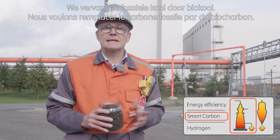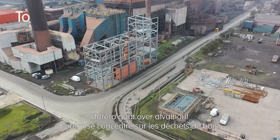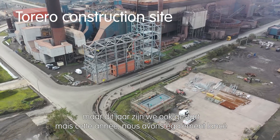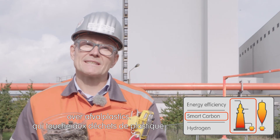Indeed, we will replace fossil coal by bio coal. Torero is about waste wood. But this year we also started the project Life Smart, which is about waste plastic.